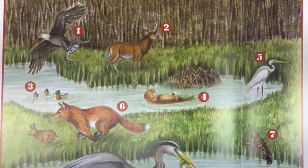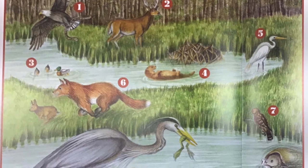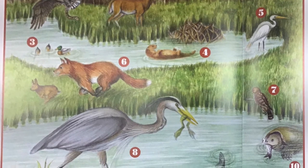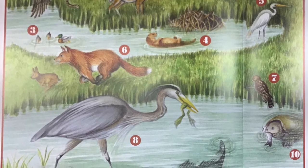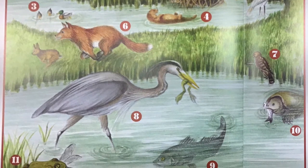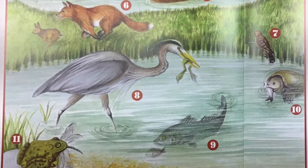This is a marshland habitat. Now that you've completed the activity, let's see if you were right. Number one, a bald eagle with a snake. Number two, white-tailed deer. Number three, mallard ducks. Number four, river otter near its den. Number five, great egret. Number six, red fox and rabbit. Number seven, harrier hawk. Number eight, great blue heron with bullfrog. Number nine, striped bass and bluegill. Number ten, snapping turtle and catfish. Number eleven, bullfrog with dragonfly. How many did you get correct?